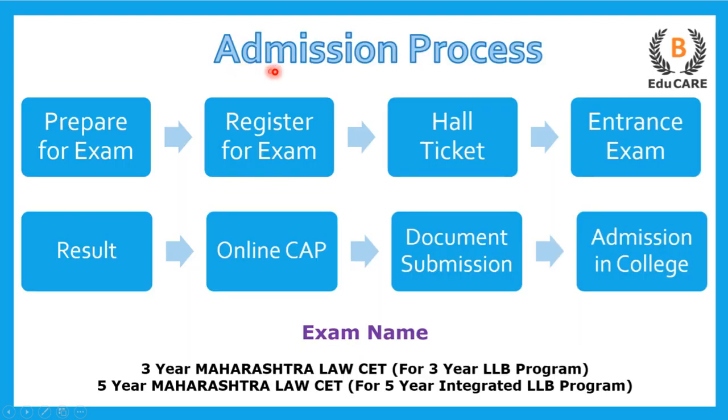Talking about the admission process, there are two examinations. If you are preparing for the three-year LLB program, you need to appear for the three-year Maharashtra Law CET exam, and if you are preparing for the five-year integrated LLB program, you need to appear for the five-year Maharashtra Law CET exam. The first step is to prepare for the exam, and the next step is to register yourself for the examination.